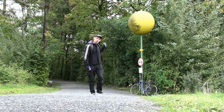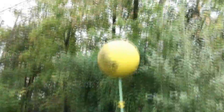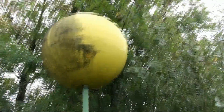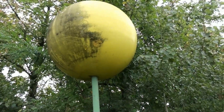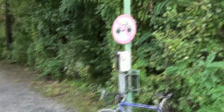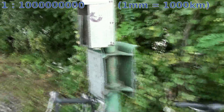This thing up here is a model of the sun. It's like 1.3 meters in diameter, and the whole path is an accurate model of our solar system. It's 1 to 1 billion, so 1 millimeter would equal 1000 kilometers. All the planets' sizes and distances are correct relative to each other. The whole thing is like 6 kilometers long.